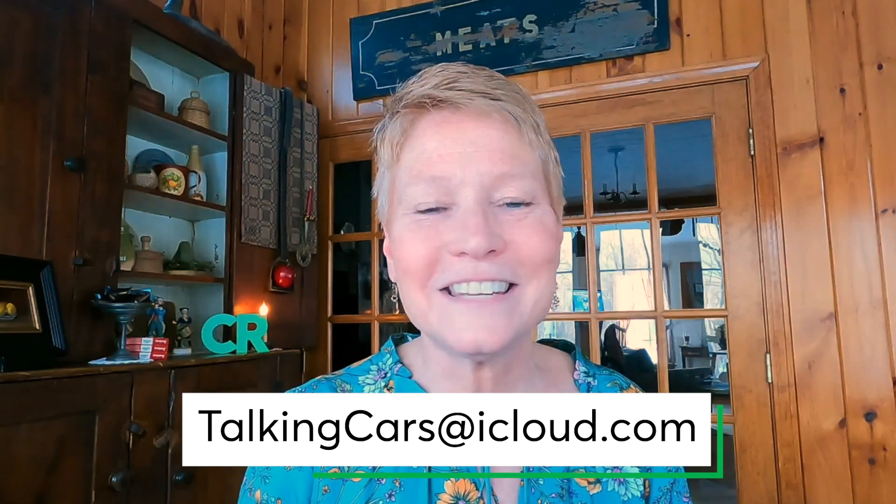Thanks for watching, thanks for listening, and enjoy the show. This week, we give our first impressions of the all-electric Volkswagen ID.4, share how Consumer Reports measures electric vehicle range, and how long is the life cycle of your car's touchscreen. Next, on Talking Cars.